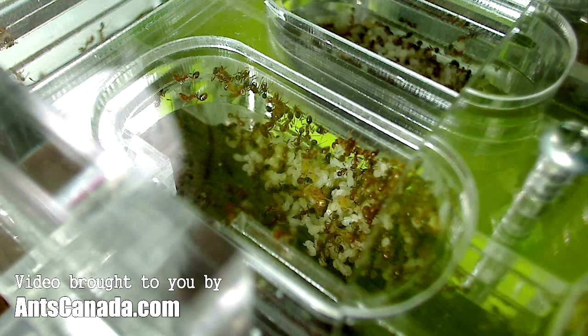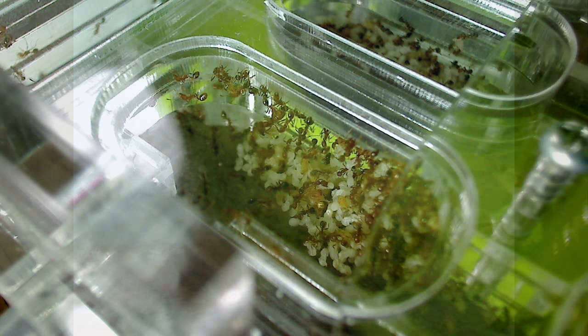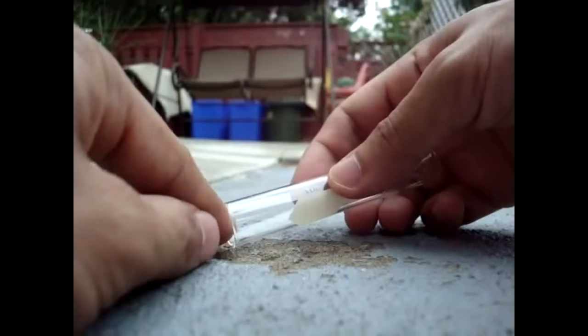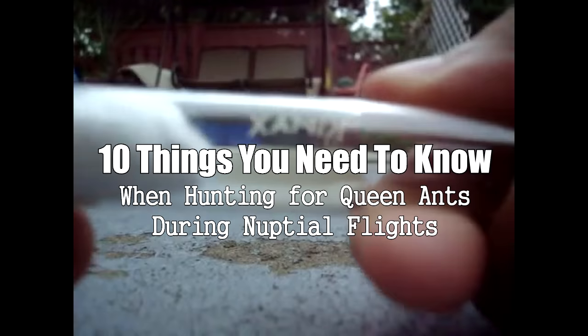In North America and Europe, it's now springtime and the beginning of ant season. So many of you have begun to write to us asking when the best months are to look for queen ants. So this is a special video tutorial. We will break down the nuptial flight schedules of some of the most common ant species for North America, Europe, Australia, and Southeast Asia. Before I go into the schedules, let's go over the 10 things you need to know when hunting for queen ants during nuptial flights.